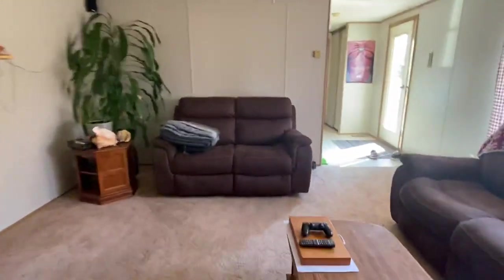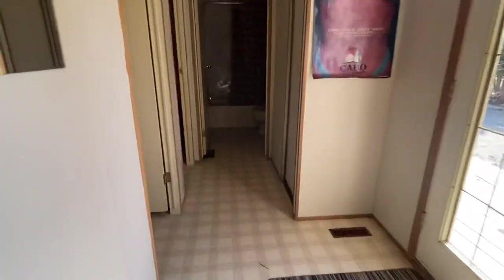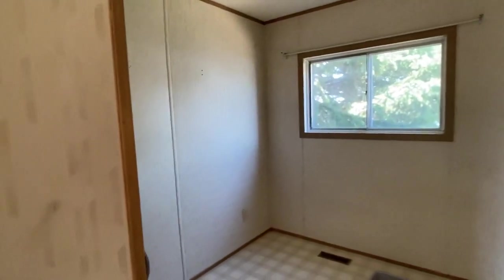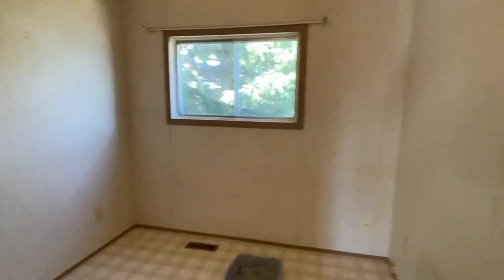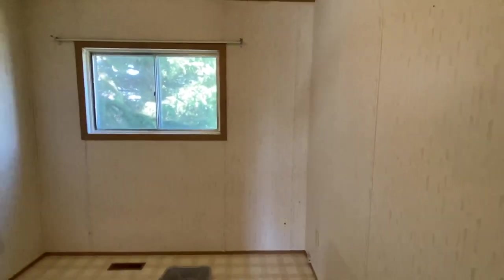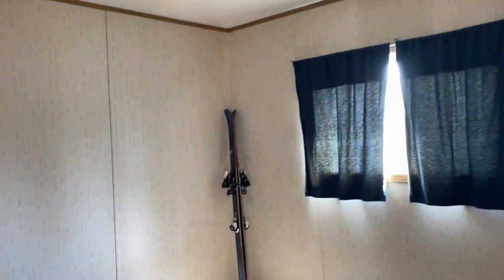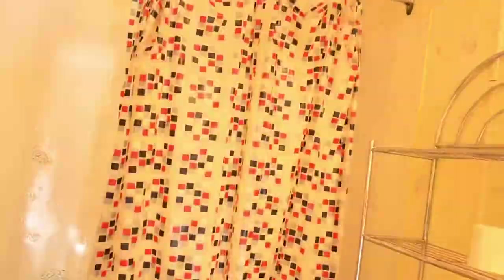At the other end, we have two additional bedrooms and another full four-piece bath. Here's one bedroom, and then another bedroom here — these are standard size. And here's the additional bathroom.